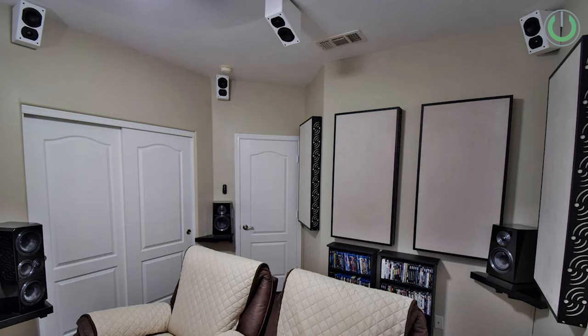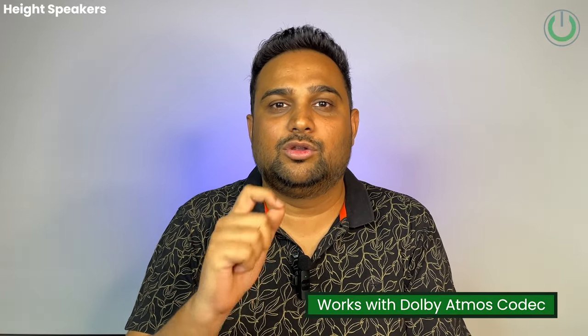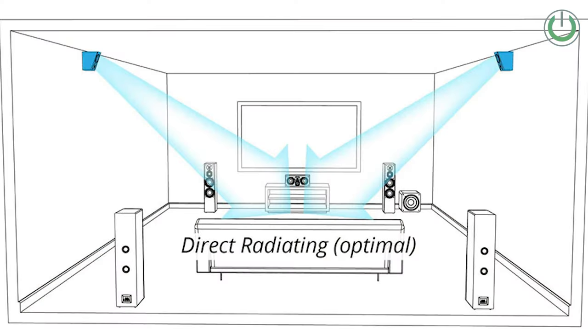Now let us look at Atmos height channel speakers. Their biggest advantage is flexibility in installation — you can mount them on the wall or place them above a bookshelf or floor-standing speaker. The second advantage is that they are extremely adaptable to room changes; if you shift seating orientation you can adjust the speakers accordingly. The third and biggest advantage is that height speakers work right according to the Dolby Atmos codec — you can mount them close to the wall near the ceiling so they angle down and deliver the ideal Atmos experience.